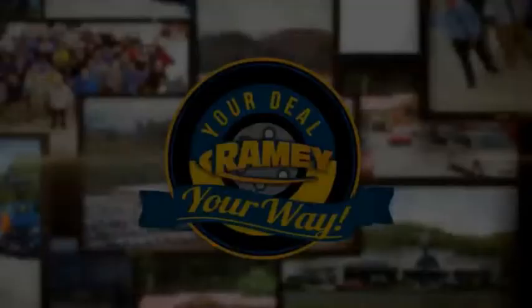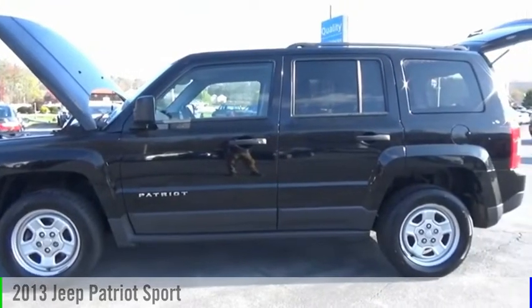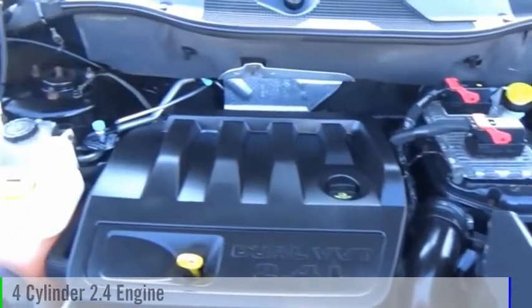It's your deal, your way. Come test drive the 2013 Patriot. This vehicle is powered by a four-wheel drive, four-cylinder, 2.4-liter engine.